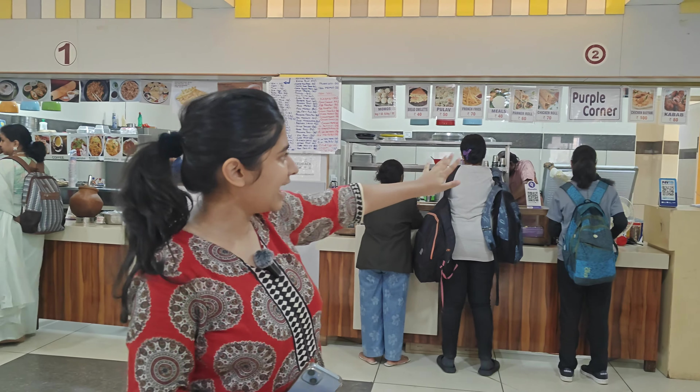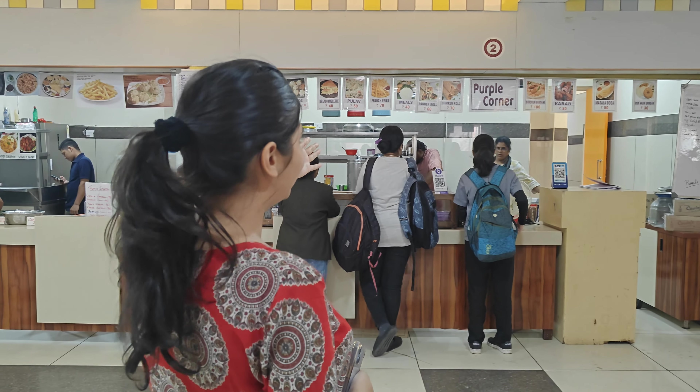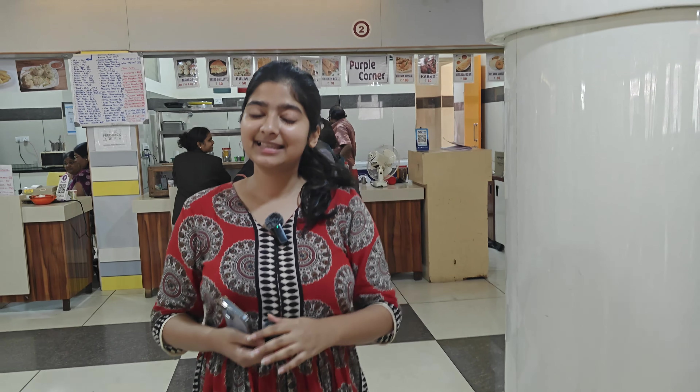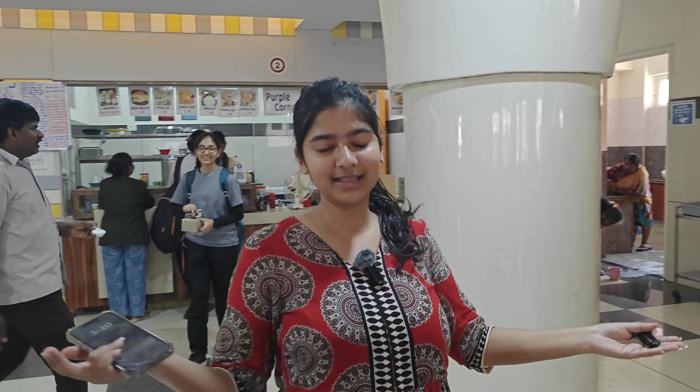As we can see, there are a lot of variety of dishes here — we can have masala dosa, idli vada sambar, chicken biryani, kebab, chicken roll, paneer roll, and french fries. It's a lot of variety. Students can just come and have their amazing food.